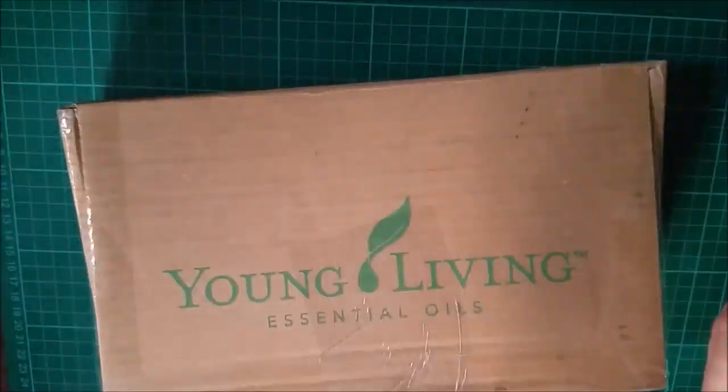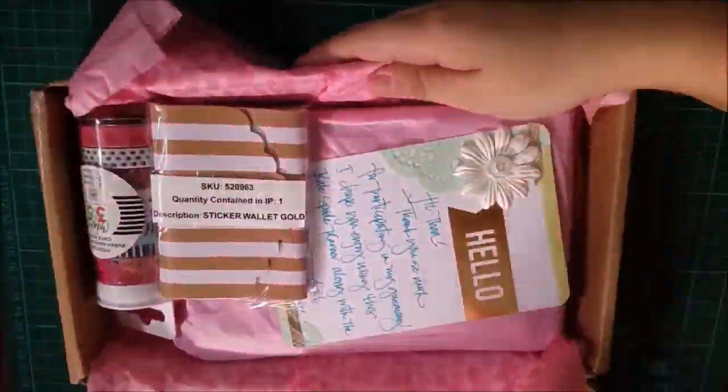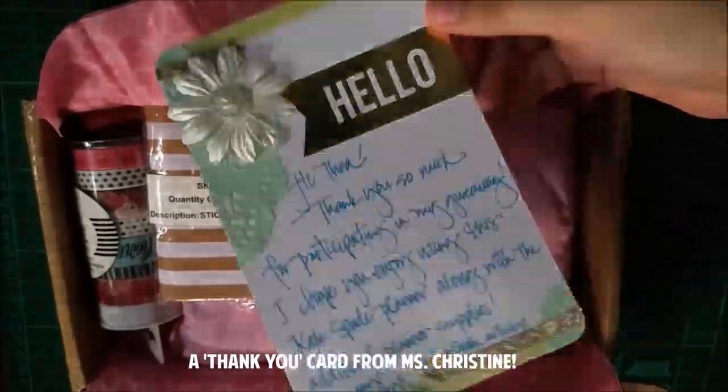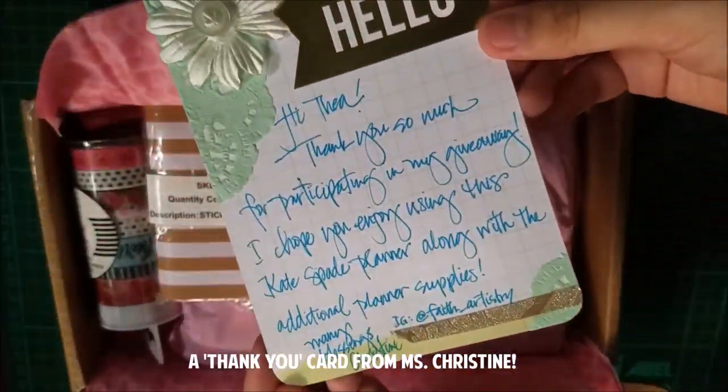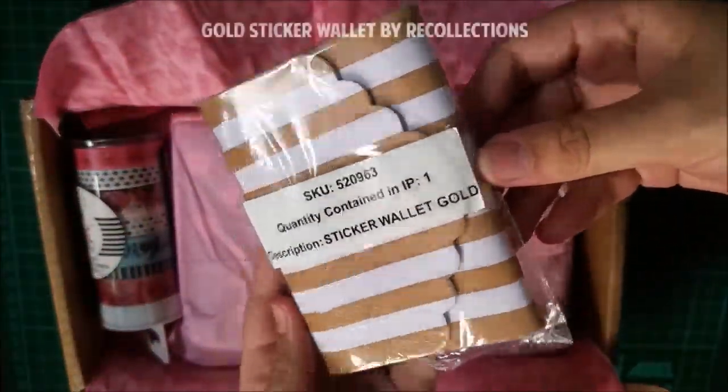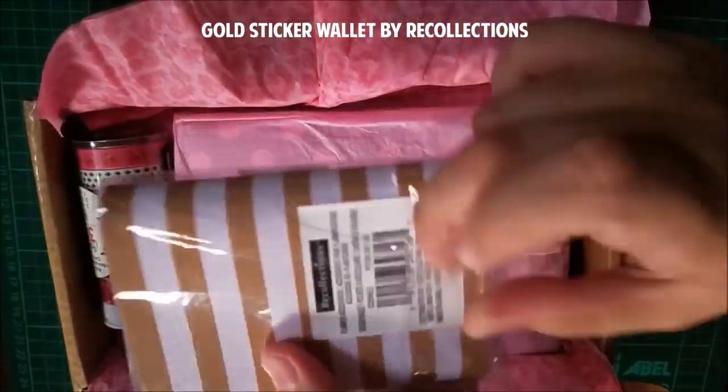I love that nifty packaging and that pink crepe-like paper sheltering all my goodies. So first, I received a handwritten thank-you card from Miss Christine — thank you! Next is this gold sticker wallet by Recollections.